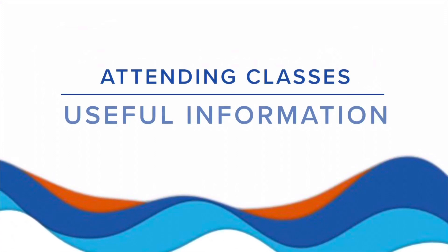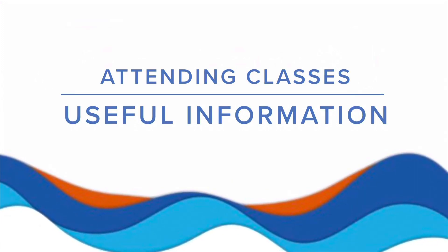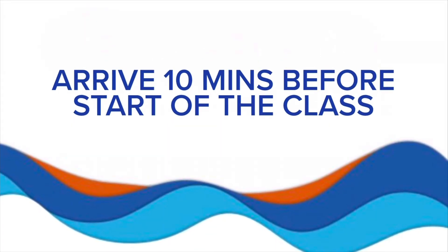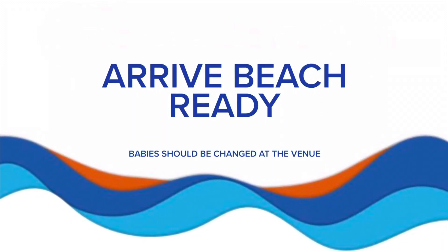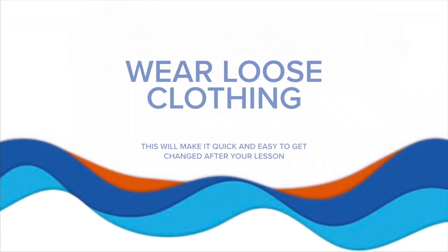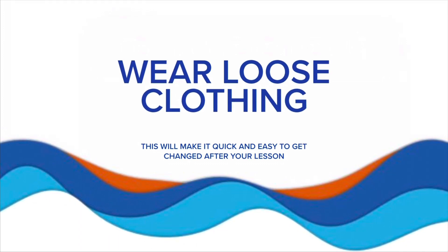We've put together this video with some helpful information for you for when you attend our classes. Arrive 10 minutes before the start of your class. Arrive beach ready with your swimming costume under your clothes. Babies will need to be changed at the venue. Wear loose clothing — this will help you change easily and quickly after your lesson.